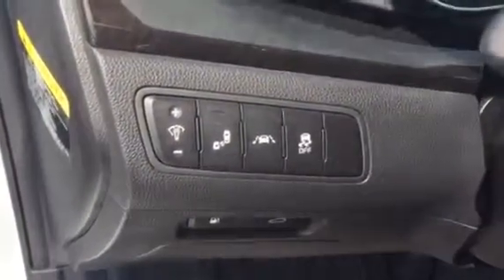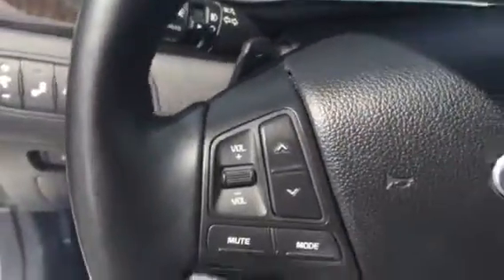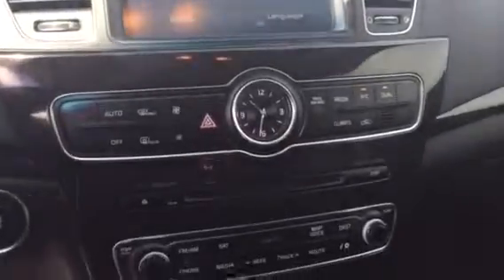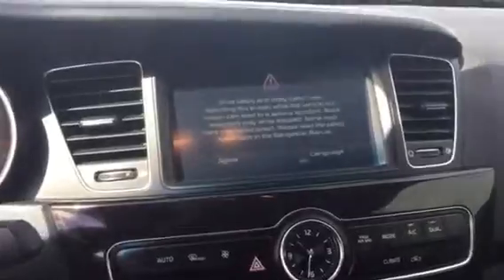Some advanced technology such as your blind spot detection and lane departure warnings. Your Bluetooth controls, cruise control. It is going to have your full navigation system, dual climate control, as well as a backup camera.